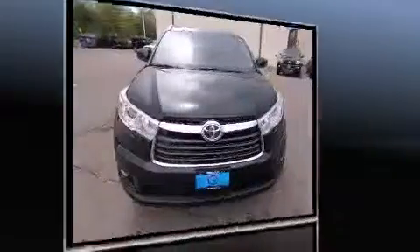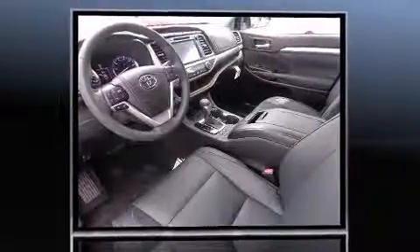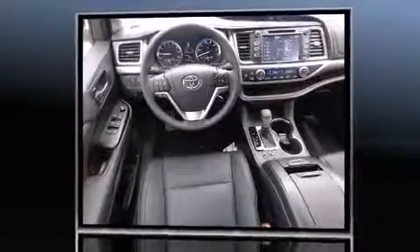It includes heated seats, front and rear reading lights, a rear window wiper, a built-in garage door transmitter, a trip computer, automatic temperature control, a power liftgate, and remote keyless entry.